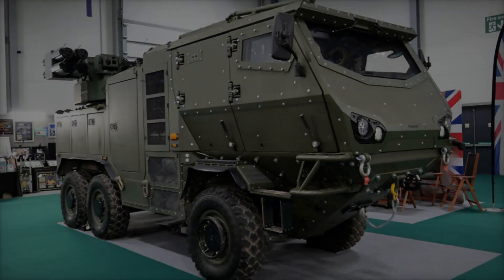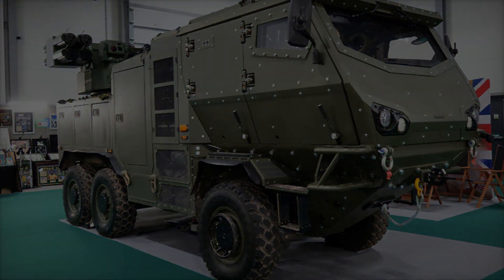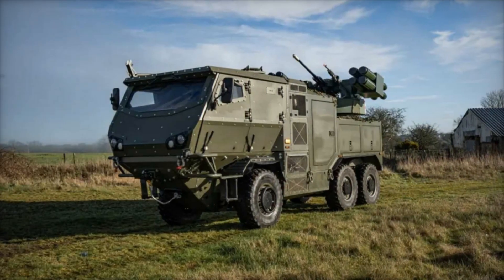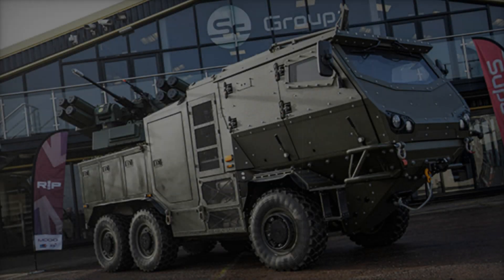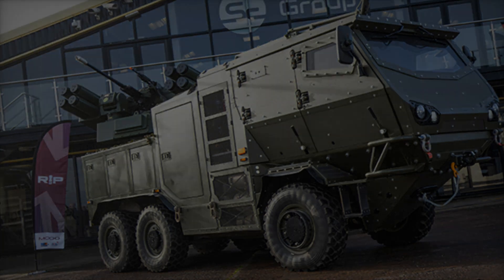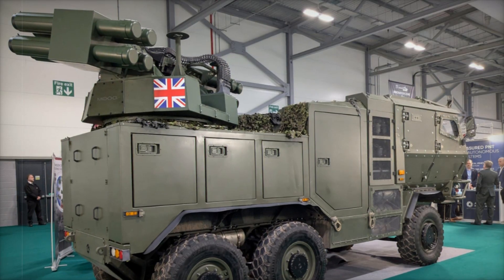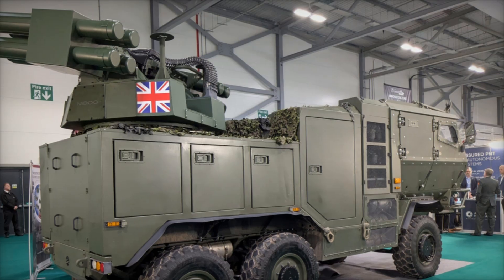The collaboration between Supacat and Moog represents a significant leap forward in modern air defense technology. By integrating state-of-the-art missile systems, high-caliber weaponry, and advanced targeting solutions, this air defense vehicle offers a comprehensive response to contemporary threats. As drone technology continues to evolve and aerial threats become more complex, this next-generation vehicle — with its combination of mobility, firepower, and cutting-edge technology — is poised to become an essential asset for the British Army and allied forces worldwide.